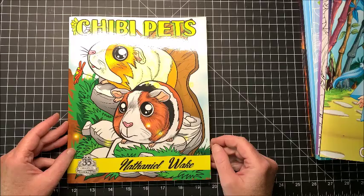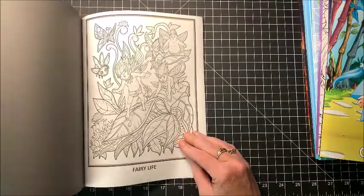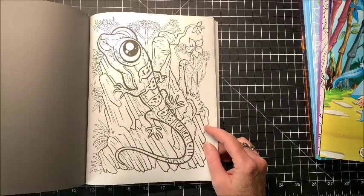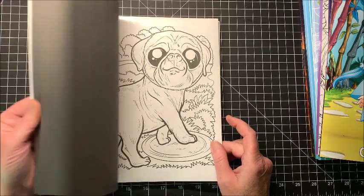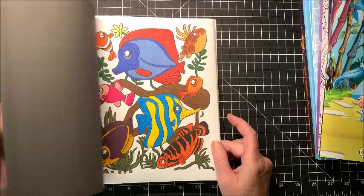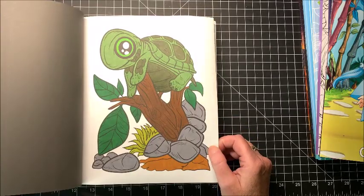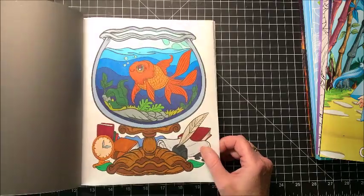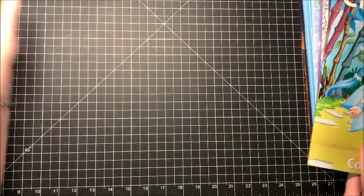This one is Chibi Pets by Nathaniel Wake, and it is a really cute book. Here's Fairy Life — he has names down below for a lot of these. They're just adorable — all pets with the big eyes. Here's one I colored, and they're just really really cute. Another one — cute little toy doll, I believe I did that one on camera. So yeah, these are all chibi pets.